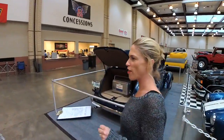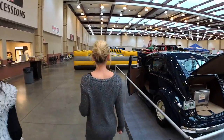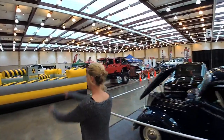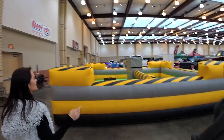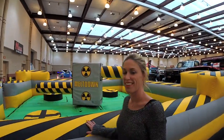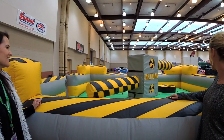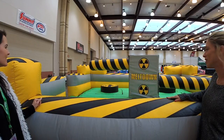Remember when everyone was driving Hummers for a while? It's a cool thing for the kids to get in — they jump over or knock things down. I never had a toy that cool when I was a kid.